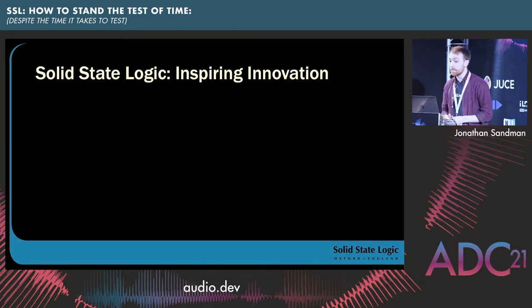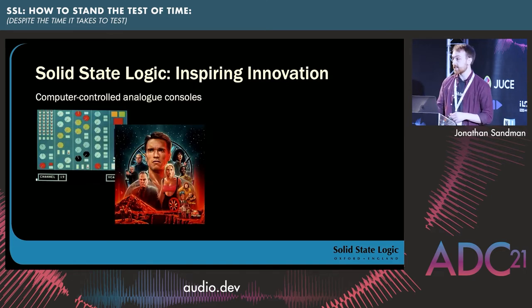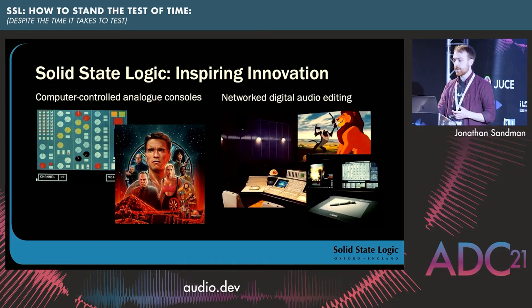SSL has been innovating for quite a long time. Key milestones include computer-controlled analog mixing consoles — the instant reset of switches, features like Total Recall — which was essentially the equivalent of a guided alt-click to reset a DAW parameter, except we did it about 10 years before the first commercially available audio plug-ins. SSL was also an early adopter of networked digital audio and video solutions such as ScreenSound, VisionTrack, and SoundNet, which served as the backbone for our digital range of consoles throughout the 90s and beyond.